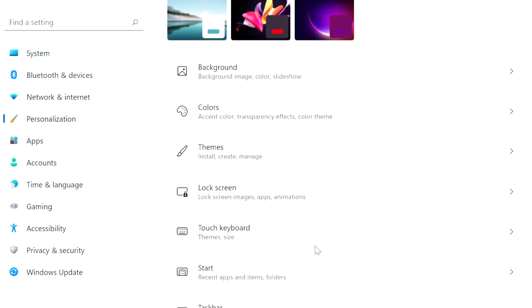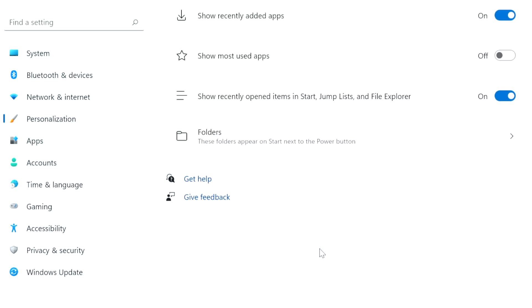You may also want to get rid of the Recommended section in the Start menu, though this won't give you any extra space for other apps. To remove recommended apps and documents from the Start menu, open Settings, Personalization, then Start, and toggle off the options you don't want.